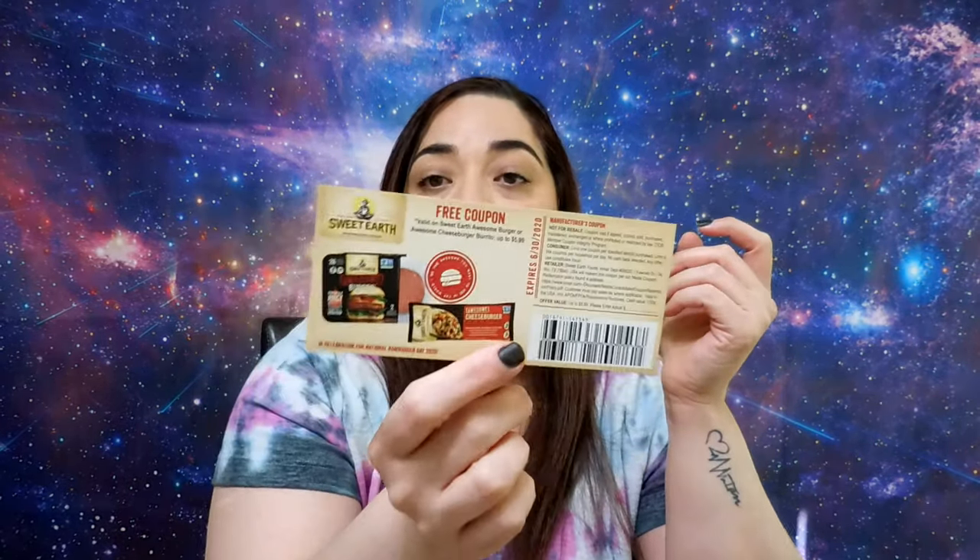Next one is another coupon, and this one is from Sweet Earth. It's good for a pack of awesome burgers or cheeseburger burritos. This envelope is from Coin Design, and they send a kit to make your own face mask.